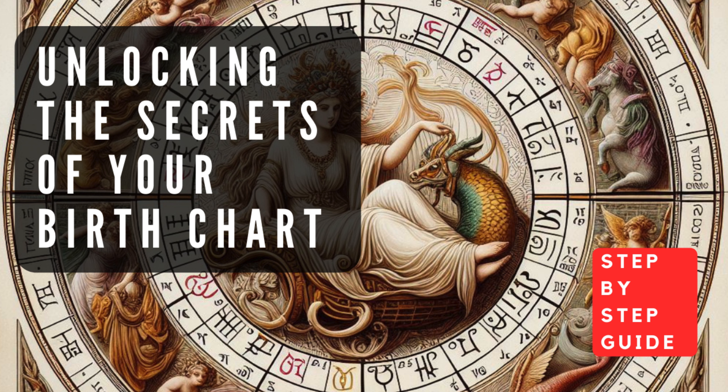Virgo (August 23–September 22), the sign of the virgin, is associated with attention to detail, practicality, and a drive for perfection. Planets in Virgo often indicate an analytical, organized, and efficient nature. Libra (September 23–October 22), the sign of the scales, is associated with harmony, beauty, and a strong sense of justice. Planets in Libra often reflect a diplomatic, charming, and socially adept personality. Scorpio (October 23–November 21), the sign of the scorpion, is associated with intensity, transformation, and a deep understanding of the mysteries of life. Planets in Scorpio often indicate a passionate, intuitive, and determined nature.